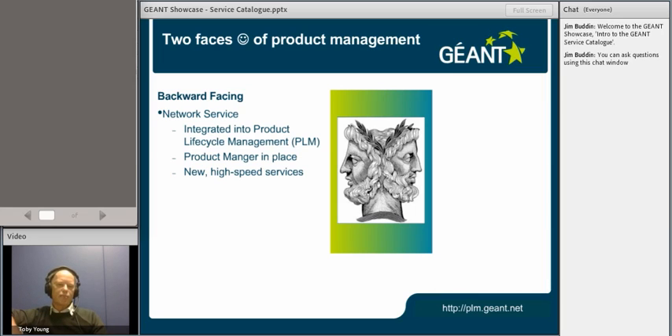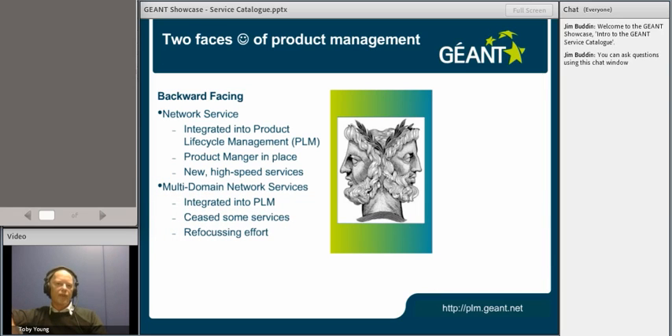We've spent some time working with tasks and activity leaders making sure that all of the phases of product management are adequately researched and documented. We've put in place that lifecycle management process for the network services — things like Géant IP, Géant Lambda, and so on — and also for multi-domain services like Bandwidth on Demand and Persona. Product management also deals with the lifecycle management and the cessation of services. In the GN3 portfolio, we have actually ceased the multi-domain wavelength service, and that's allowed us to refocus effort more extensively in GN3 Plus into looking at multi-domain VPN services.